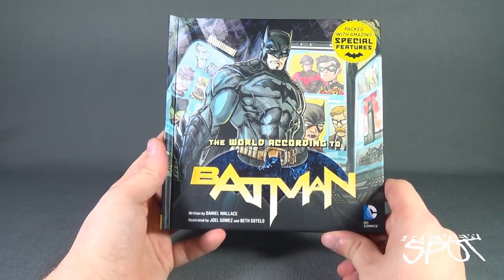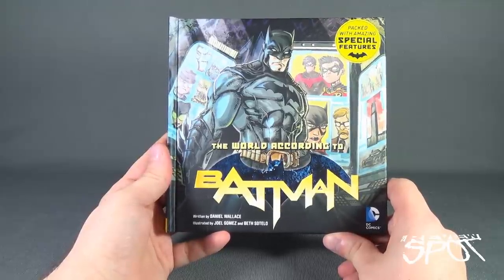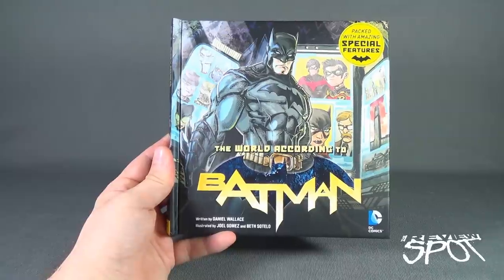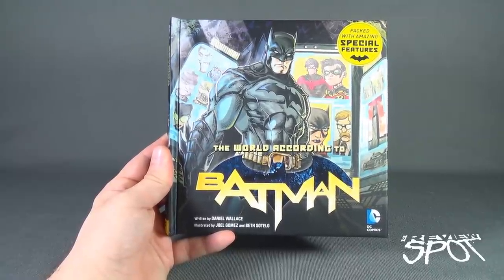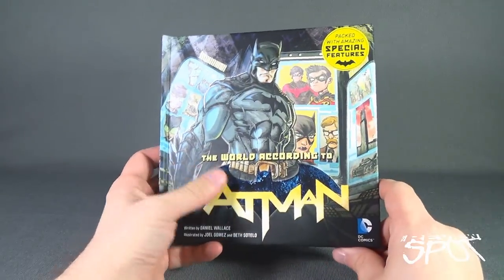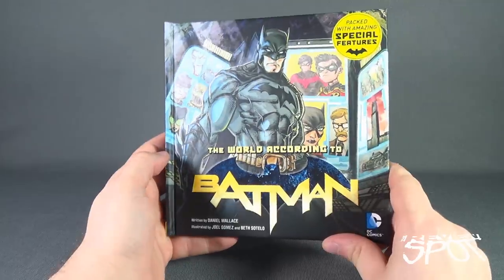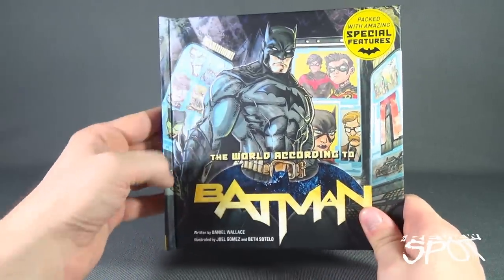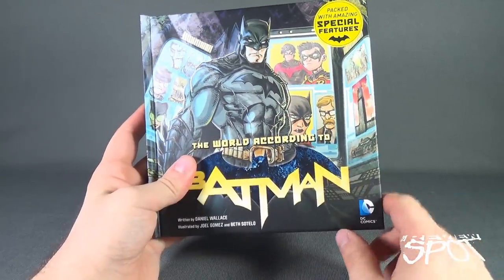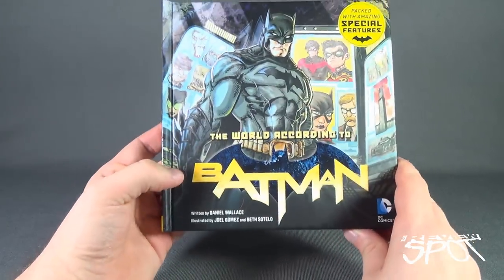Today's book spot we are having a look at Insight Editions' 'The World According to Batman,' packed with amazing special features. It's written by Daniel Wallace, illustrated by Joel Gomez and Beth Sotelo. The cover features Batman from the New 52 — more armored up — with several different rogues in the background, Nightwing, Robin, Commissioner Gordon, and Batgirl.